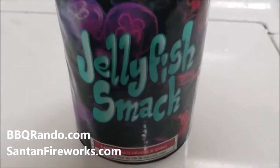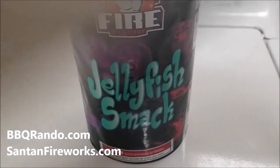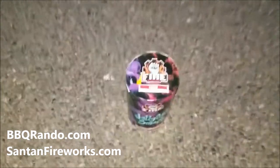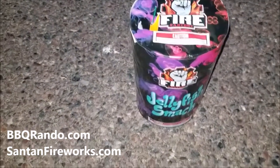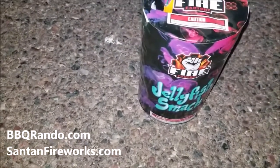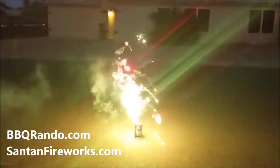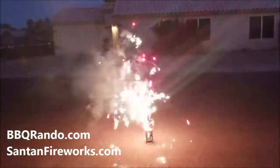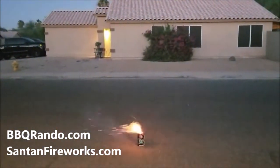Getting a smack down on Jellyfish Smack! Be right back. Alright, barbecue randos — we're gonna do Fire Factory, we got Jellyfish Smack. There we go. It's windy today too. Here we go.